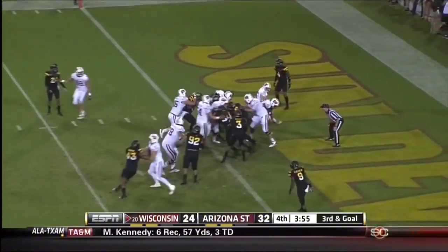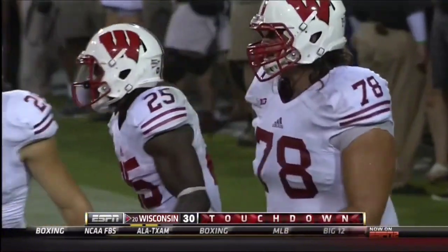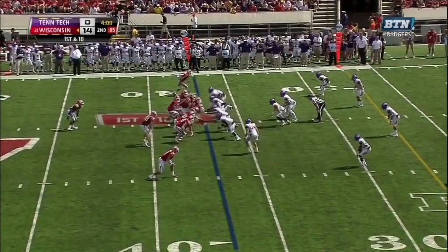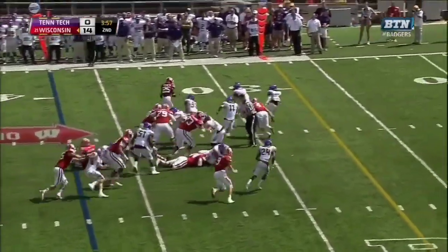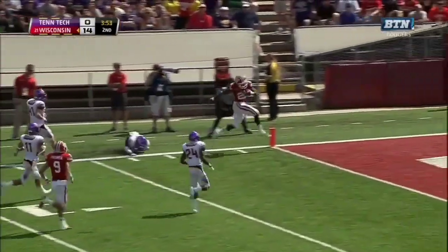It's Gordon. It's a touchdown. And the Badgers within two. With 3:53 on the clock. 37-yard line. Up the middle for Gordon. Gordon bouncing to the outside. Melvin Gordon going all the way.